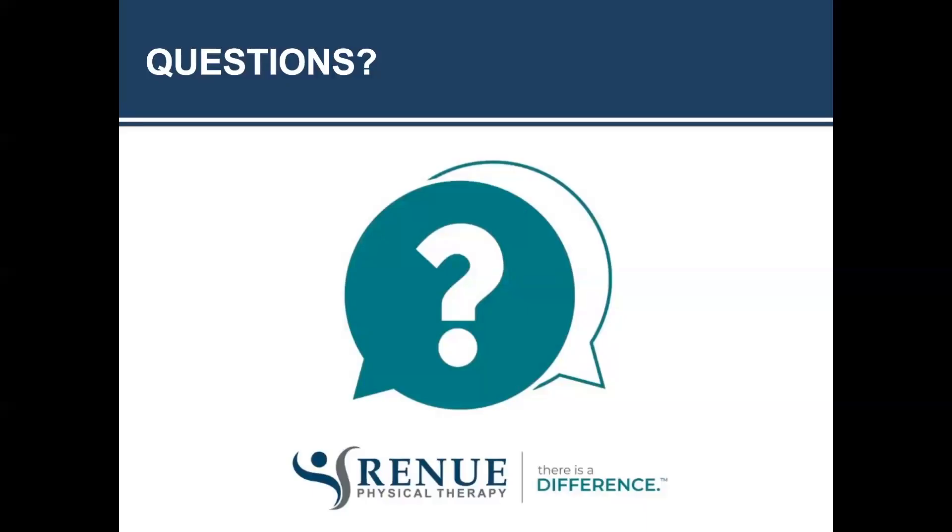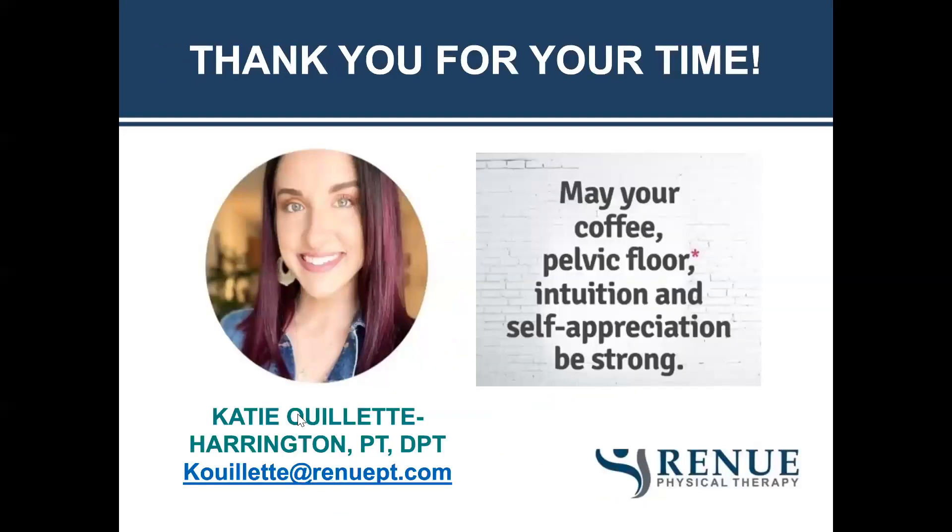That's all we have for today. If you registered for this webinar, you'll be receiving a follow-up email with access to the recorded version and Dr. Katie's contact information, so if you think of a question later and want to reach out to her, that will be available. Thank you all for joining us, and thank you, Dr. Katie, for sharing all your knowledge with us.